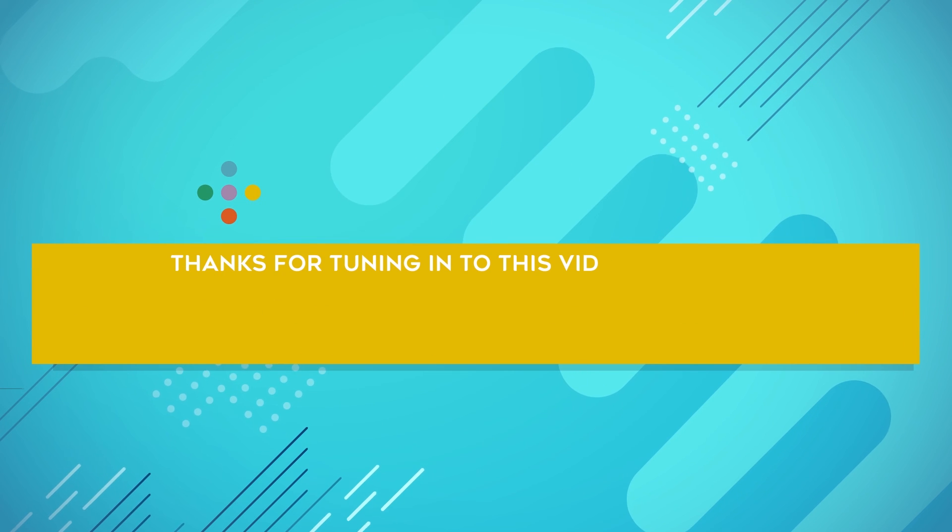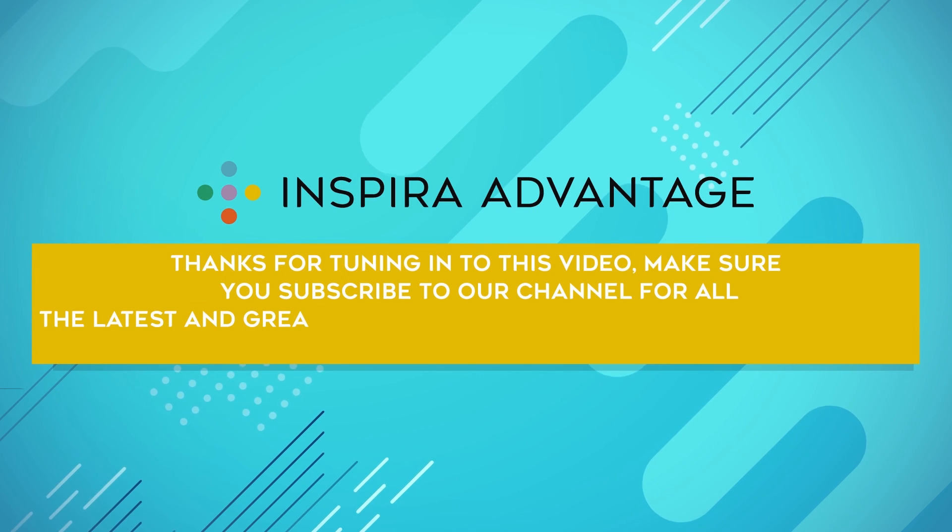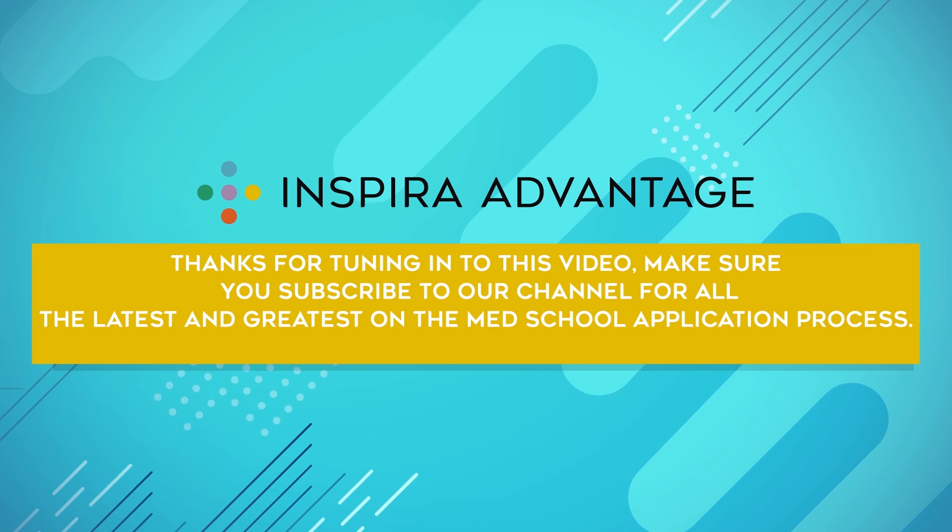Thanks for tuning in to this video. Make sure you subscribe to our channel for all the latest and greatest on the med school application process. Cheers to your success!